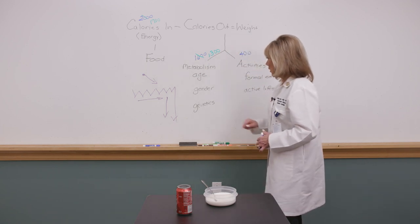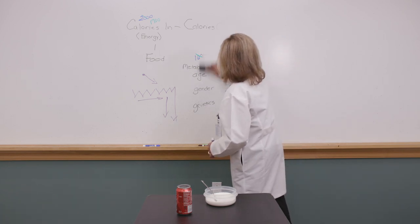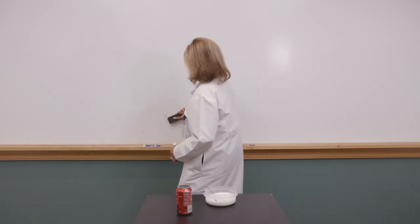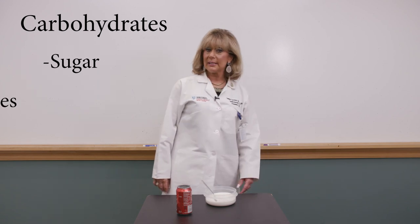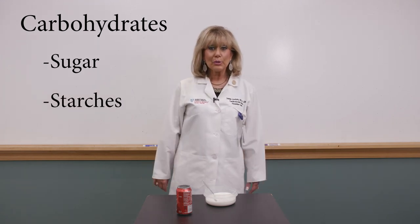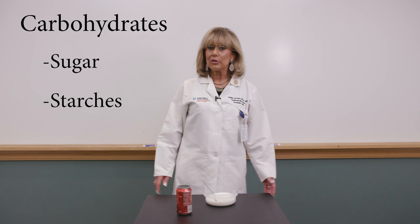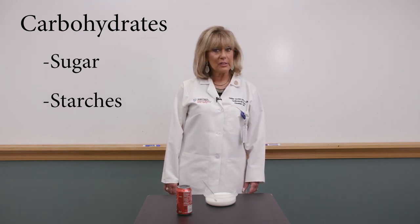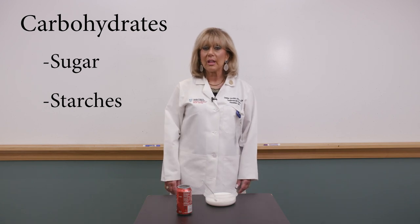Now let's talk about carbohydrates, because many people have misconceptions about them. Carbohydrates consist of two groups: sugars and starches. Sugars taste good, but we now understand their impact on arterial health. As sugar intake goes up, obesity goes up. As sugar intake goes up, diabetes and mortality from heart disease also go up. So be mindful of sugar in your diet.